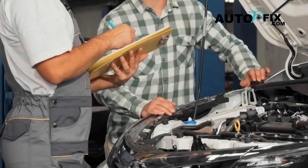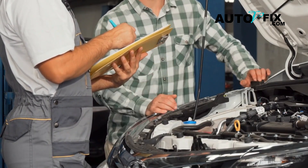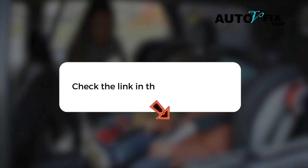If you found this video helpful and you're ready to get better at diagnosing and fixing issues in your car by yourself, then download our Ultimate Troubleshooting Cheat Sheet and Car Maintenance Checklist. The link to grab your copy will be in the description box below.